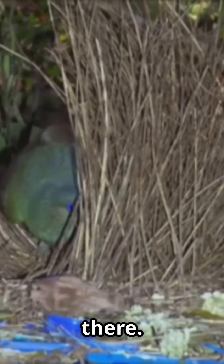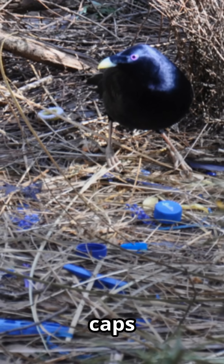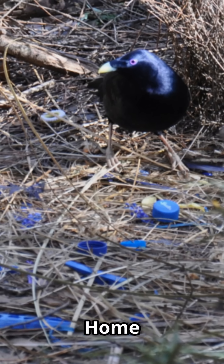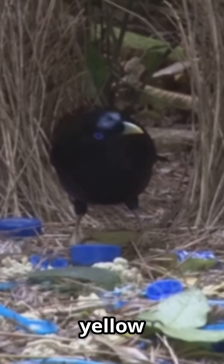But it doesn't stop there. Males decorate with everything from berries and shells to bottle caps and coins — it's like a birdie version of Extreme Makeover Home Edition. Satin bowerbirds are obsessed with blue objects, while other species might prefer yellow or white.